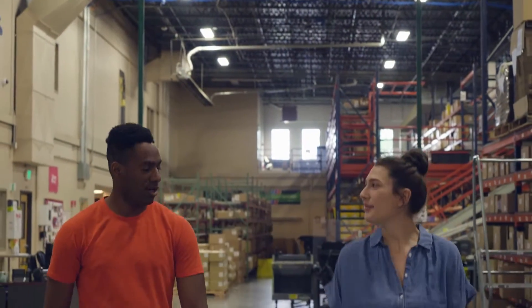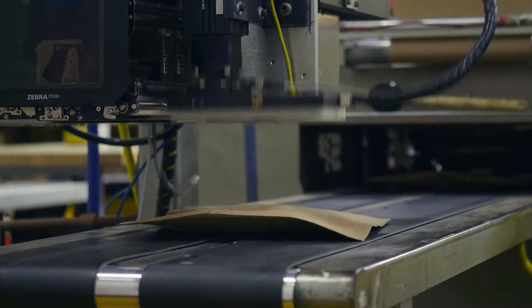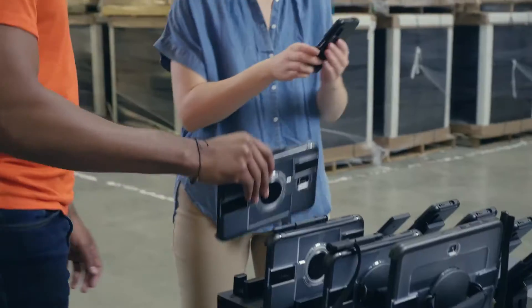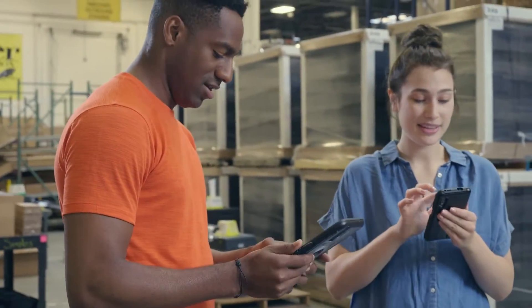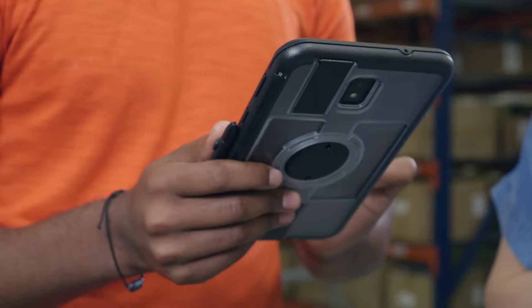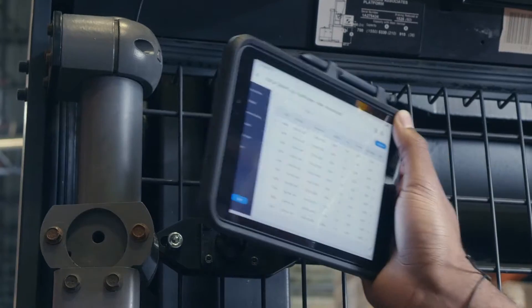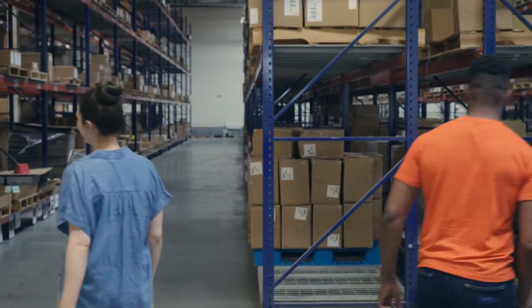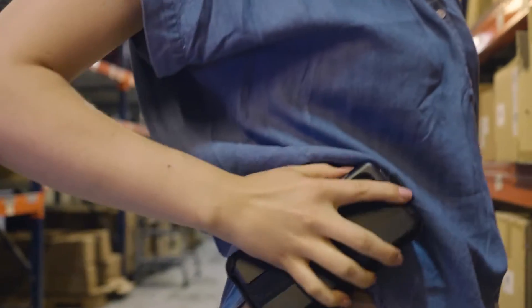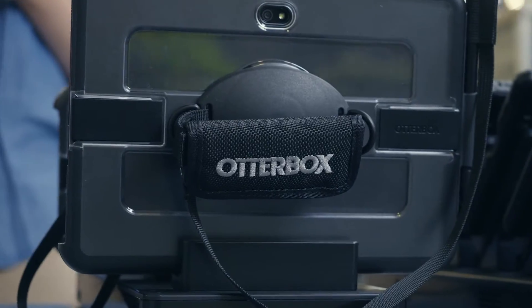As the supply chain continues to digitize, warehouse operators are investing heavily in robots and automation, and in mobile technology that helps humans work smarter and faster too. Let's explore how to keep your team connected and productive with a suite of mobile solutions — from Samsung smartphones and tablets, to ProClip mounts and the OtterBox universe.